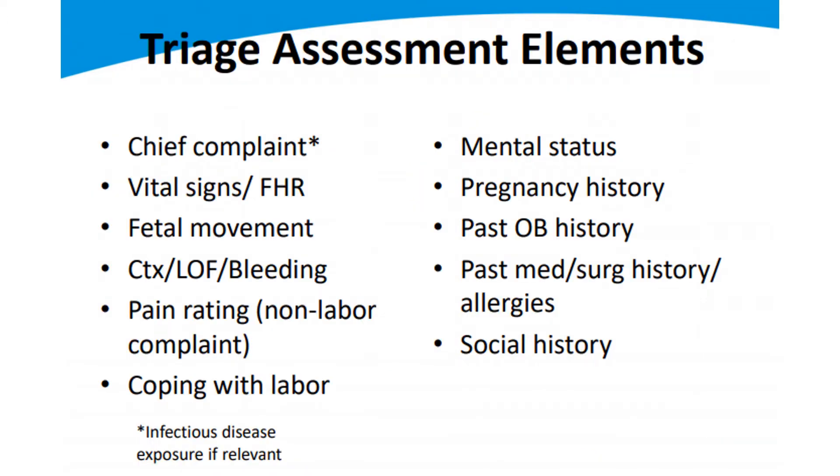When you're assessing a mom, possibly a fetus inside of her, or postpartum — a newborn or a brand new delivered mother — there are common things you need to look at for triage assessment elements. You want to know the chief complaint, whether it's reported by the mom, the partner when they call 911, or by the midwife requesting additional assistance. What is the chief complaint? Why are you being sent to the home, the birth center, wherever needs to be transported to the hospital? What are the vital signs for the mom and the baby?